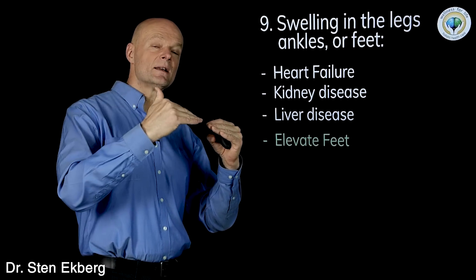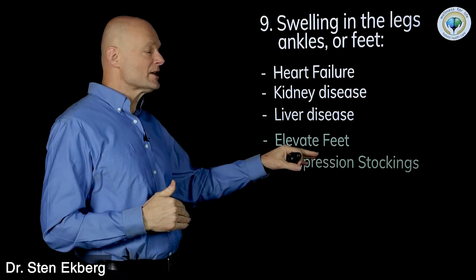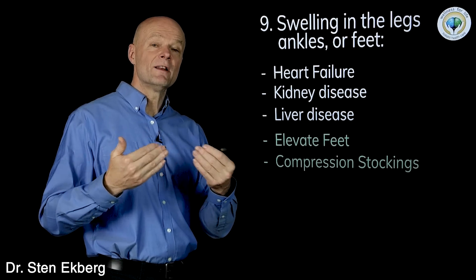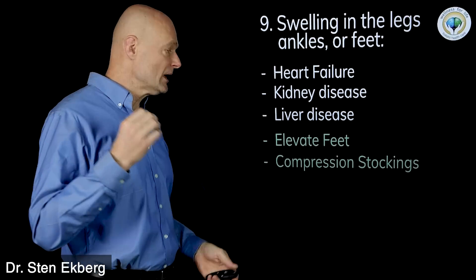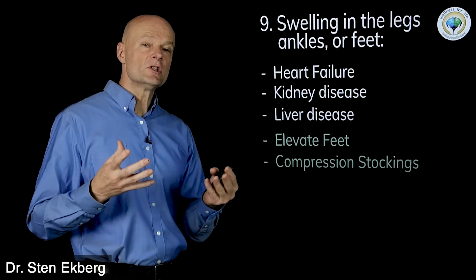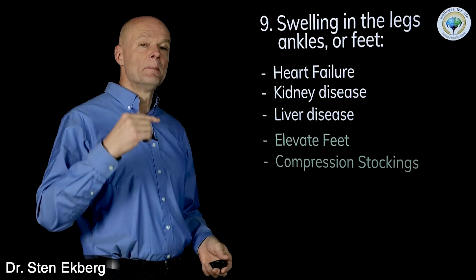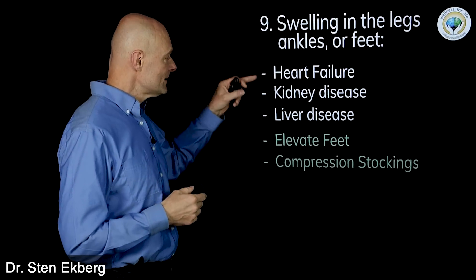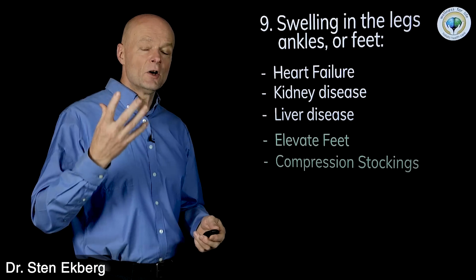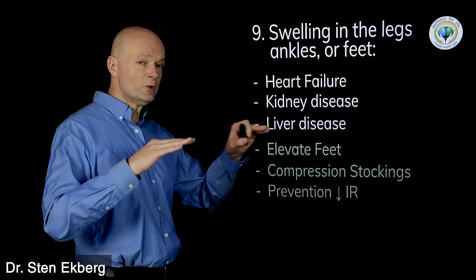There are a couple of things you can do to manage symptoms: you can elevate the feet so gravity helps pull water back to the heart, or use compression stockings to push the fluid back. But realize both of these just handle the symptom — they don't make you any healthier. What you really want to do is start a lifestyle to heal your heart, kidney, and liver while there's still time to do that.